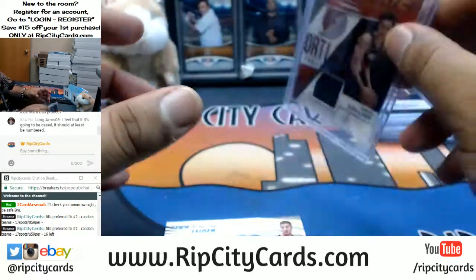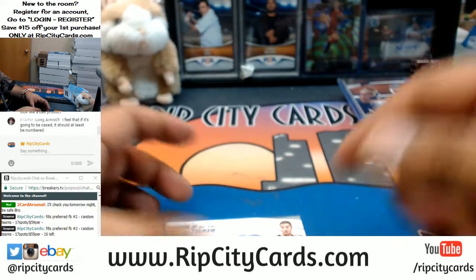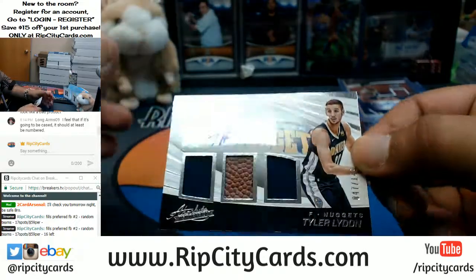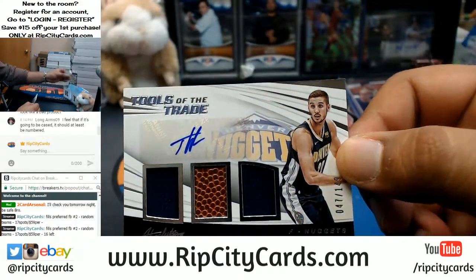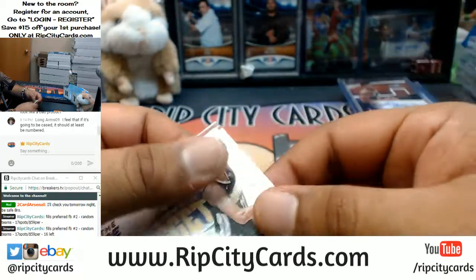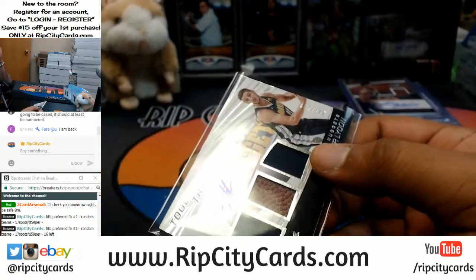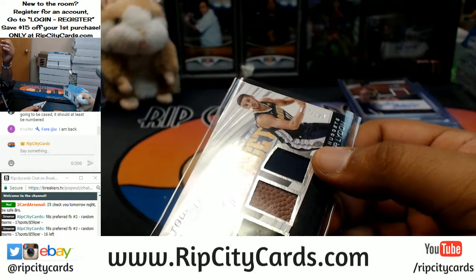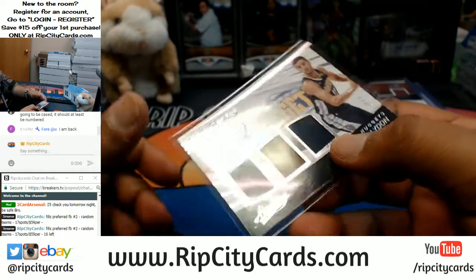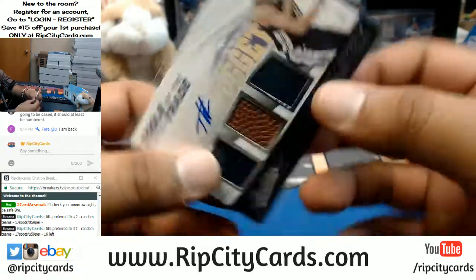They do have encased cards that are numbered — one out of seven, they're Maroons. Those cards are cards that were not in circulation, so they are very low. Tyler Lydon, $249, for the Nuggets.